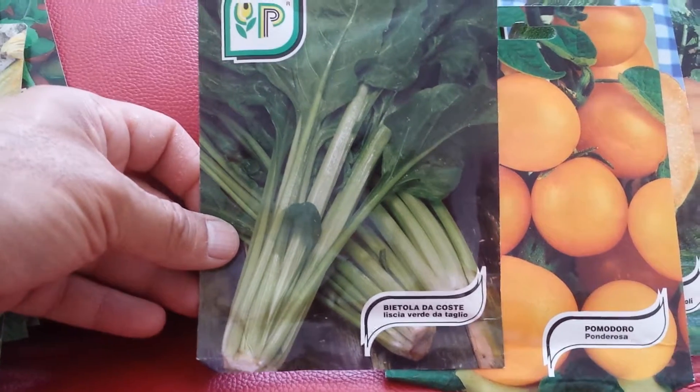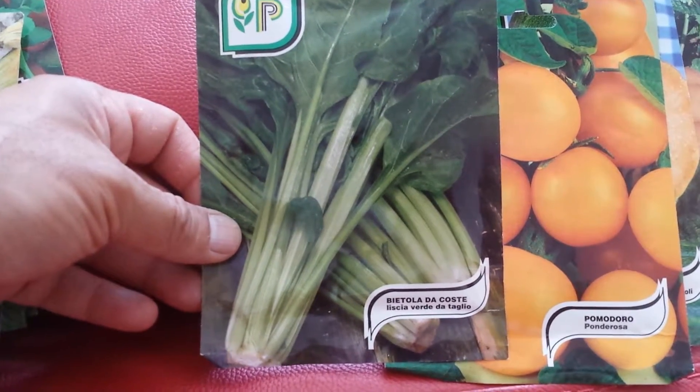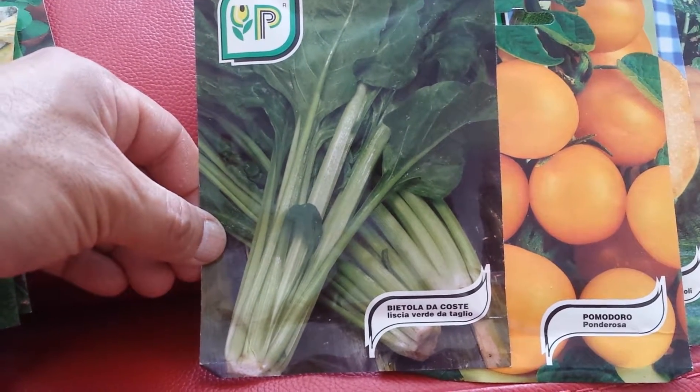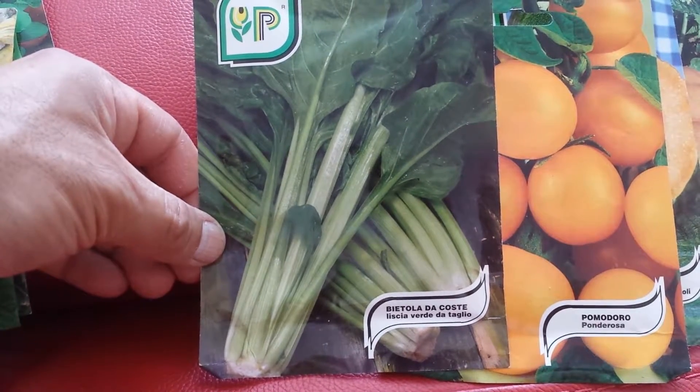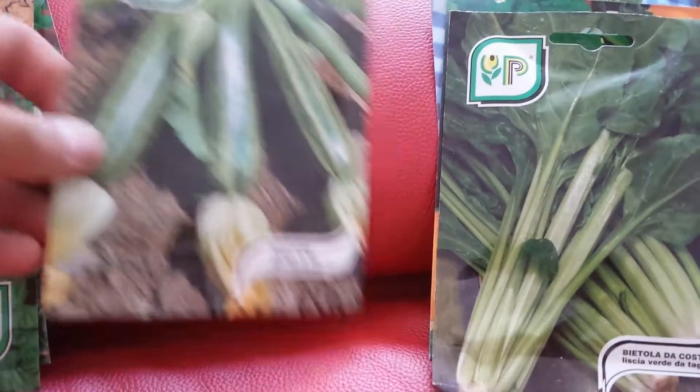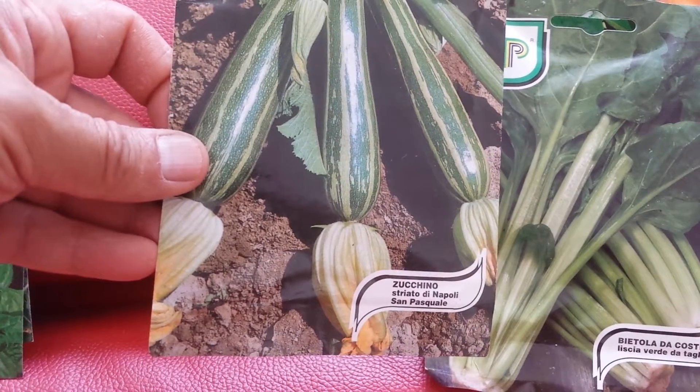This is a kind of beet, or spinach beet — perpetual spinach. Bietola da coste, Zica verde da taglio. And this is a kind of courgette — Zuccino striato di Napoli, San Pasquale. They try to be self-sufficient by growing their own food.